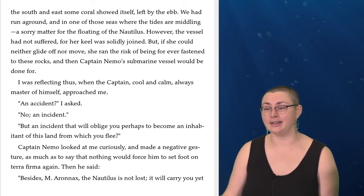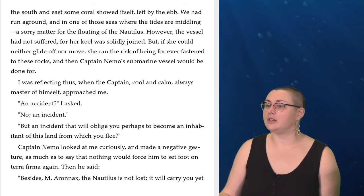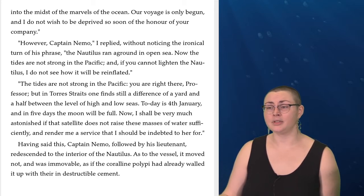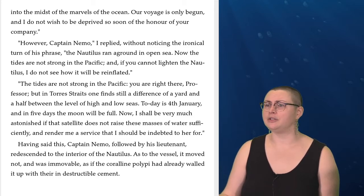'But an incident that will oblige you perhaps to become an inhabitant of this land from which you flee?' Captain Nemo looked at me curiously and made a negative gesture, as much as to say that nothing would force him to set foot on terra firma again. Then he said, 'Besides, Monsieur Aronnax, the Nautilus is not lost. It will carry you yet into the midst of the marvels of the ocean. Our voyage is only begun, and I do not wish to be deprived so soon of the honor of your company.' 'However, Captain Nemo,' I replied, 'the Nautilus ran aground in open sea. Now the tides are not strong in the Pacific, and if you cannot lighten the Nautilus, I do not see how it will be re-floated.' 'The tides are not strong in the Pacific. You are right there, Professor. But in Torres Straits one finds still a difference of a yard and a half between the level of high and low seas. Today is the 4th of January, and in five days the moon will be full. Now I shall be very much astonished if that satellite does not raise these masses of water sufficiently and render me a service that I should be indebted to her for.'